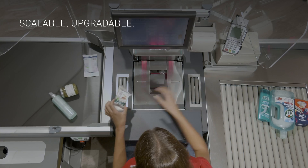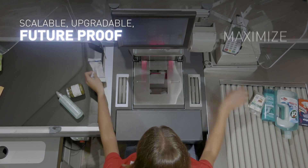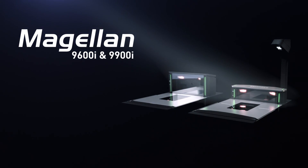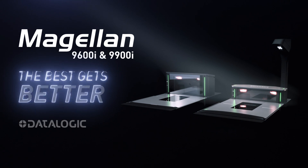A scalable, upgradable, future-proof platform that maximizes efficiency and revenues and provides the most comfortable experience for shoppers. This is the next generation of Magellan. The best gets better.